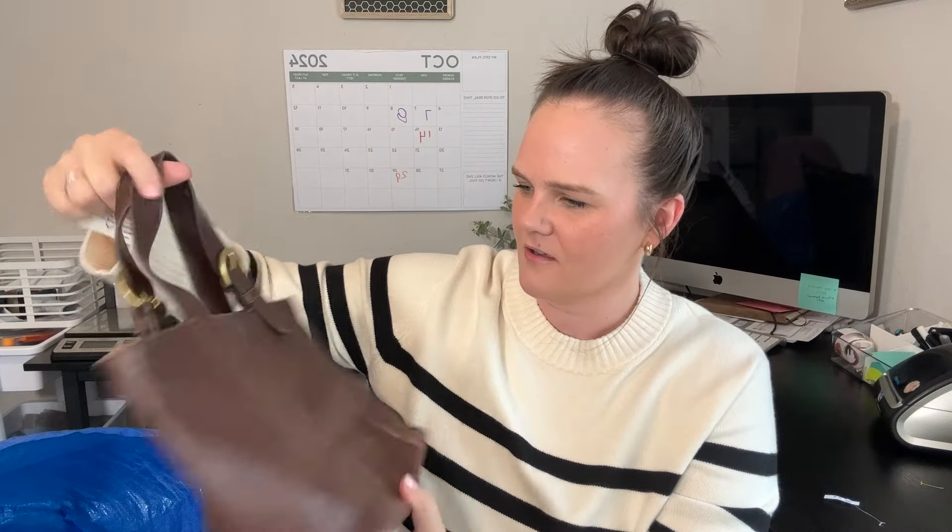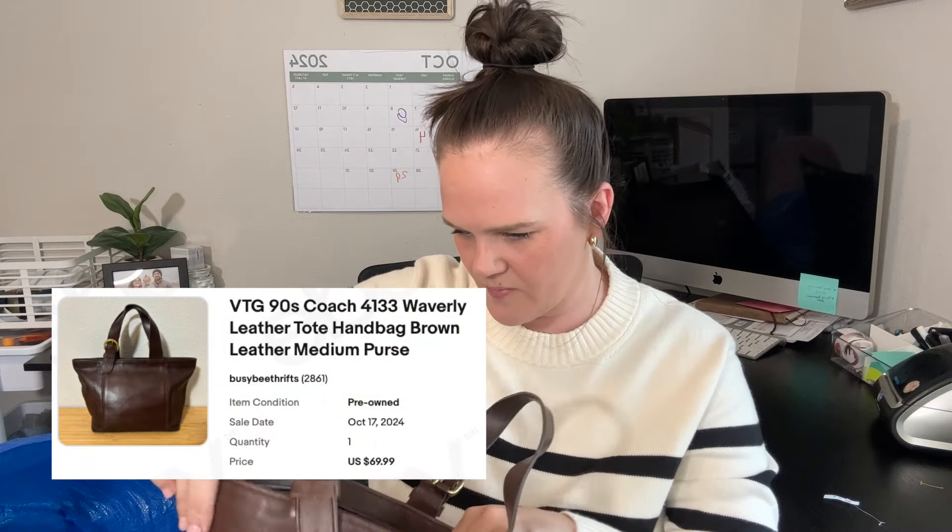Last but not least is a Coach bag — a vintage Coach bag. I have no idea what style this is, I haven't run any comps on it; I just threw it in the bag. But look — it's a cute little bucket bag, like a leather little bucket purse. I'm excited to see what this goes for because I've never seen this style before. It kind of smells like smoke, so I'm going to put it in the freezer — that's my trick to get smoke out of clothes or purses.